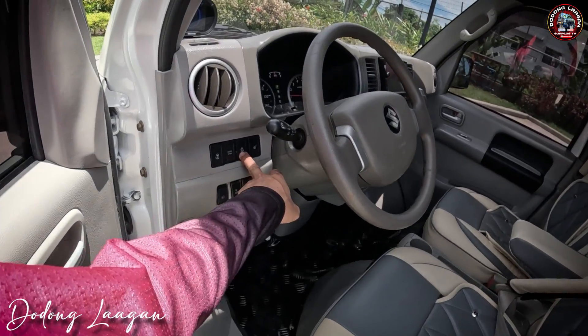Dito makita natin yung ating dash cam — full screen po yung dash cam natin mga kol. Then dito makita natin yung ating 7 inches touch screen stereo with reverse camera — kita sa likuran. Yung dashboard natin is back to original po yung kulay ng ating dashboard. Napakaganda, simple ang tingnan pero napakaganda. Dito din makita natin yung ating hazard switch, aircon switch — napakalamig ng aircon.